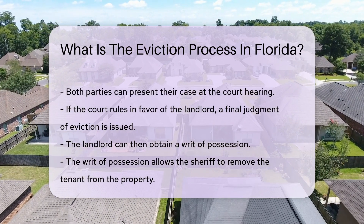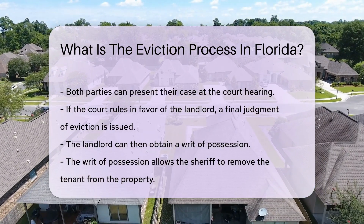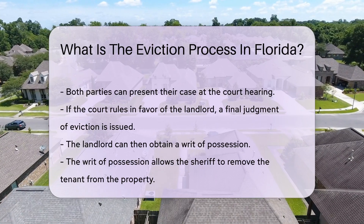The landlord can then obtain a writ of possession. This writ allows the sheriff to remove the tenant from the property. The sheriff will post a 24-hour notice on the property before removal.